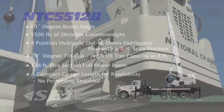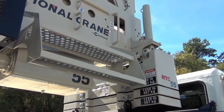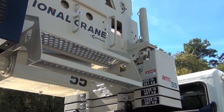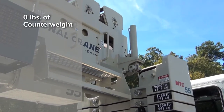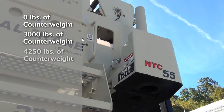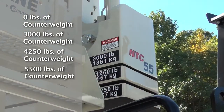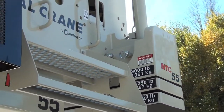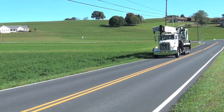The NTC 55128 is the first truck-mounted crane to feature hydraulically removable counterweights with load charts for up to four different counterweight configurations: 0 pounds, 3,000 pounds, 4,250 pounds, and 5,500 pounds of counterweight. This offers maximum flexibility to meet your job requirements and roading travel configurations as well.